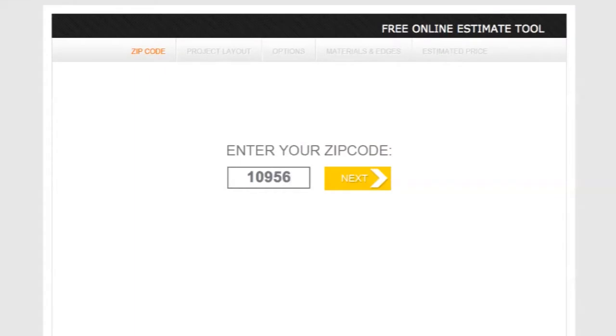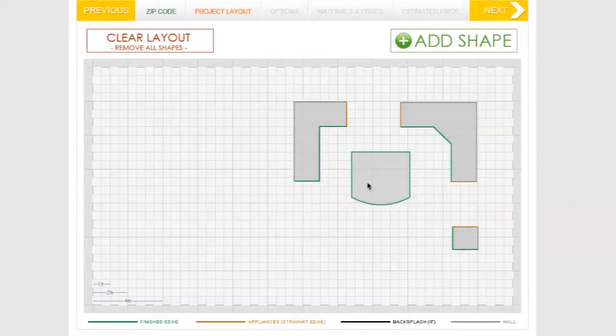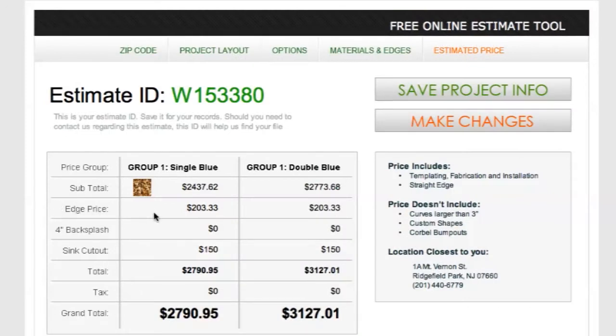With the instant online estimate tool, you can get a quote for your countertop in just a few clicks. Simply provide us with the dimensions, choose an edge profile, and you'll instantly know the cost of your project. The quote you receive is accurate and will allow you to start your project immediately.